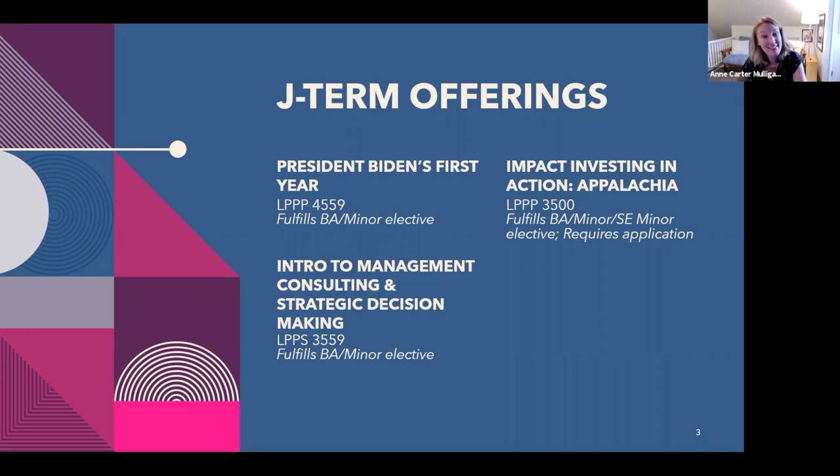J-Term is a really intensive experience — it's a lot of material compressed into a very small timeline. Think about whether a course fits better here or, if it's on offer during a regular semester, whether it's a better fit there. Any of these J-Term courses count towards the major or the minor at Batten. This impact investing course also applies to the social entrepreneurship minor requirements; it does require an additional separate application because it's a travel course. If you'd like to access that application, just shoot us an email and we can point you in the right direction.